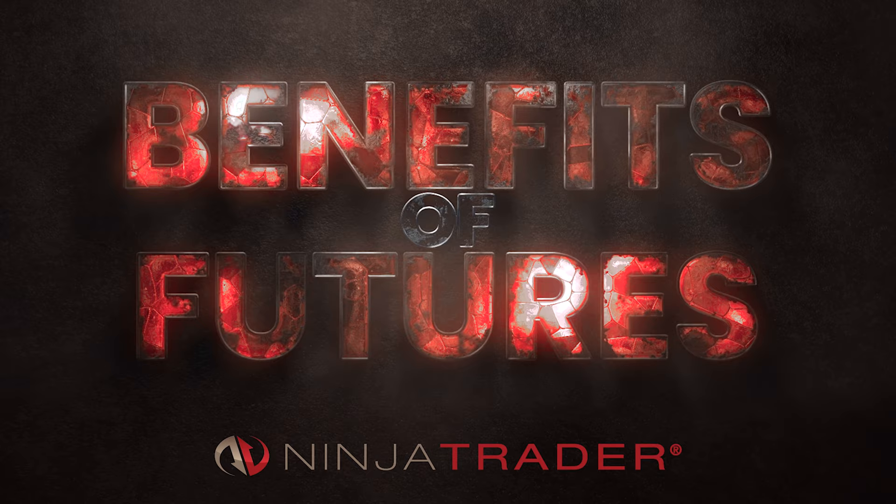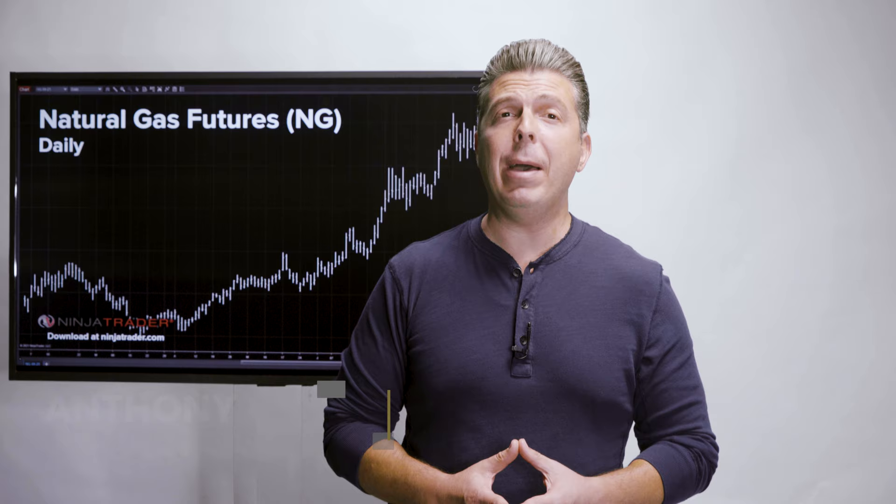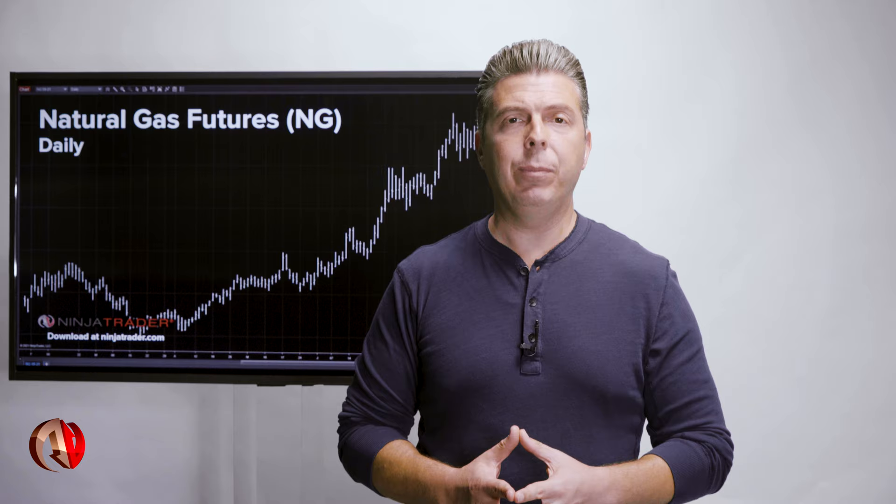The best contract to trade natural gas is using CME Group's NYMEX Henry Hub Natural Gas Futures, symbol NG. Henry Hub is the most important hub for natural gas in North America.